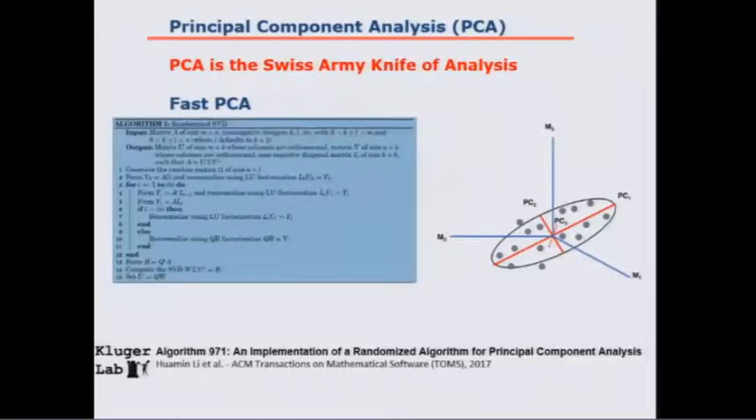Principal component analysis is the Swiss army knife of big data analysis. Because there are structures in the data — relationships between genes — when you do PCA you compress data to much lower dimensions and utilize the correlations. Looking at the right-hand side: imagine three genes, M1, M2, and M3. You encapsulate the data in an ellipsoid. Principal components are a simple rotation of the axes such that the first PC is in the direction of the largest variation, the second is the second largest and orthogonal to the first, and so on.